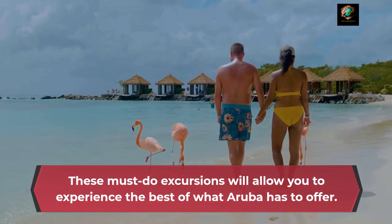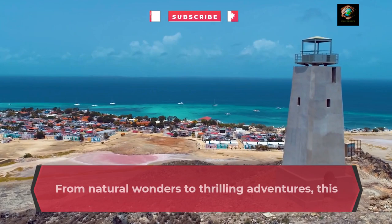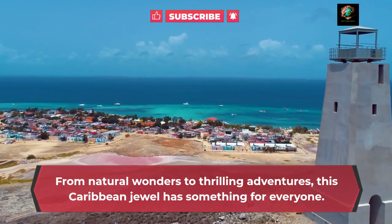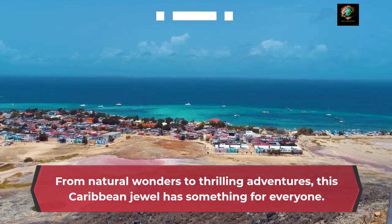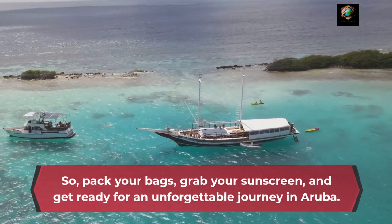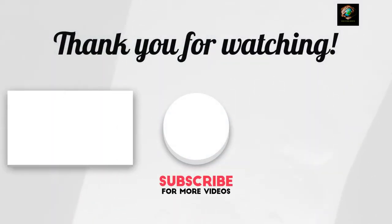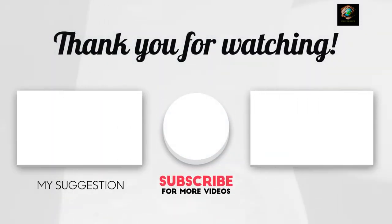These must-do excursions will allow you to experience the best of what Aruba has to offer. From natural wonders to thrilling adventures, this Caribbean jewel has something for everyone. So pack your bags, grab your sunscreen, and get ready for an unforgettable journey in Aruba. Don't forget to like and subscribe to our channel for more travel inspirations, and happy travels.